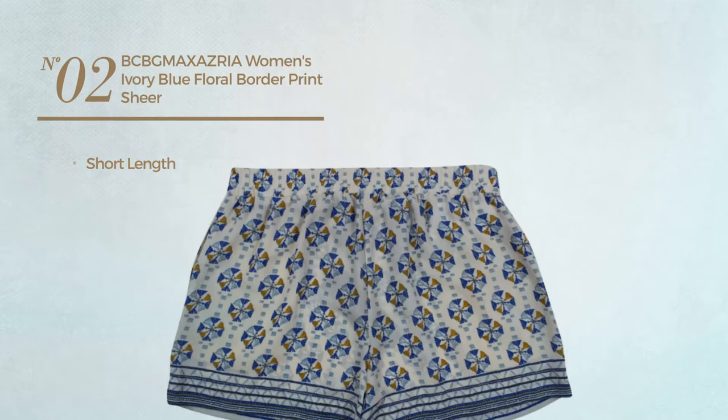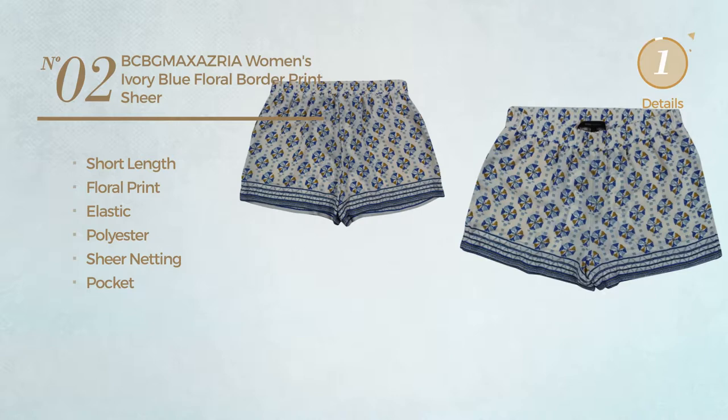Number 2. A short length shorts featuring a floral print, crafted from elastic polyester, decorated with sheer netting, with a pocket. Available exclusively in white color.